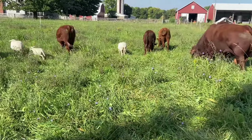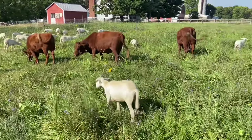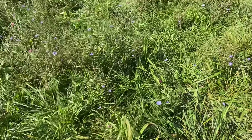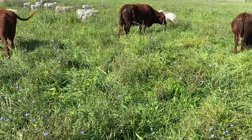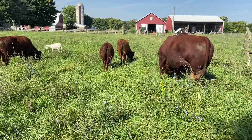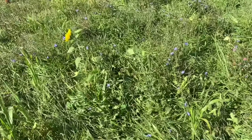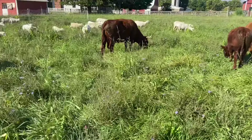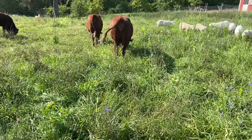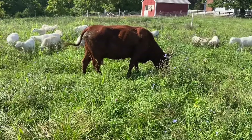Let's talk about whether there's enough here for them. We like to figure about 3% of body weight — they're going to need that in dry matter every day. So 3% of 10,000 pounds — I need about 300 pounds of dry matter per day. This is a pretty thick stand, so I'll use 300 pounds of dry matter forage per inch of growth per acre. We're doing quarter-acre paddocks. At 12 inches of growth on average, we're going to have about 900 pounds of dry matter forage in this quarter acre — so I could stay here about three days.